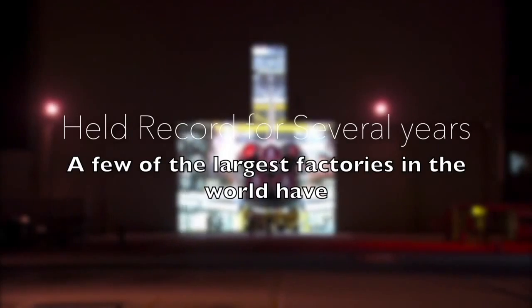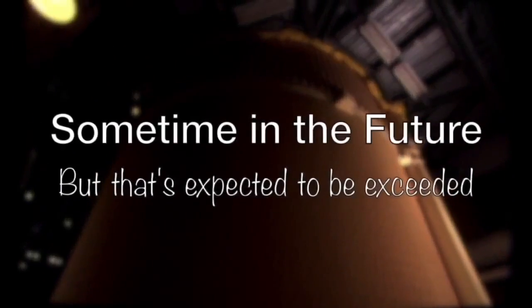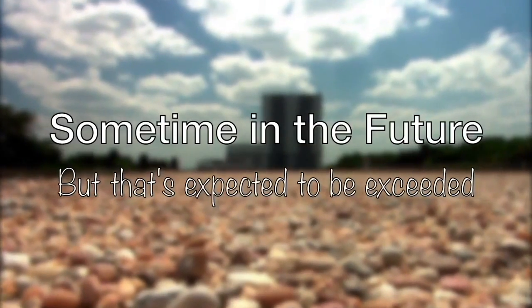At the time of making this video in August 2018, the current largest factories in the world have held that record for a number of years so far, but that record is expected to be broken sometime in the future.